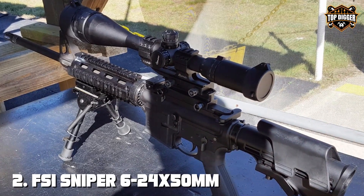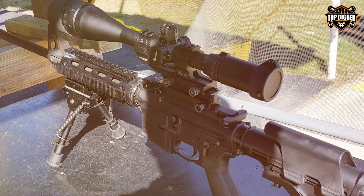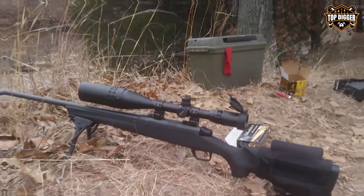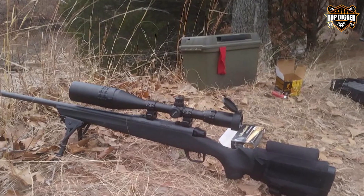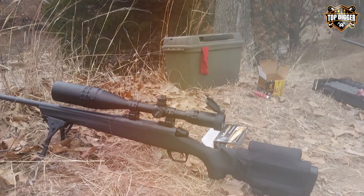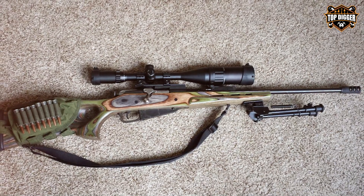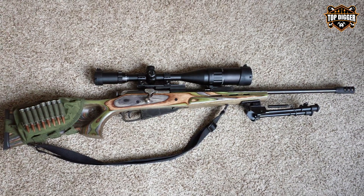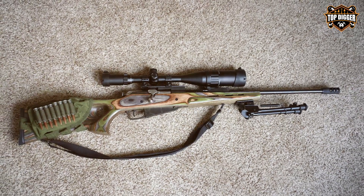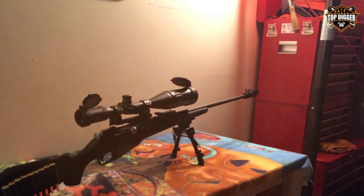Moving on to number 2: the FSI Sniper 6-24x50mm Scope with Front AO Adjustment — a precision instrument designed for the discerning marksman. With its extensive magnification range, this scope is a versatile choice for long-range shooting, whether on the range or in the field. A standout feature is its Front Adjustable Objective (AO), which allows you to focus with precision, eliminating parallax and ensuring a sharp image at any distance.